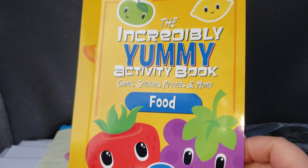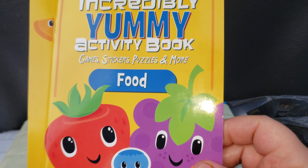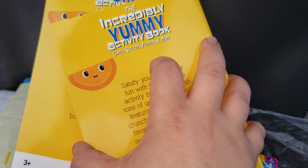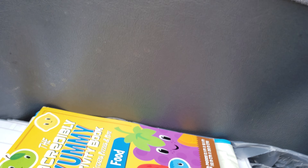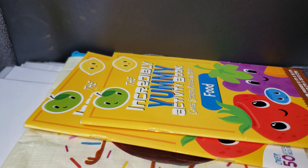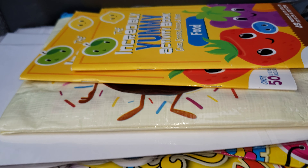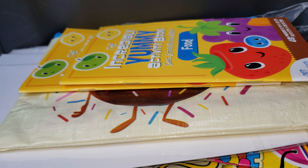So the last items I picked up were these activity books. They include game stickers, puzzles, and more. These are for my girls for short road trips we go on every so often. I think it'll be very fun for them — they won't be able to do everything in it, but it'll keep them busy for a while. Anyway, that's my haul, guys! I hope you enjoyed it, hope you're having a great day and a great weekend, and I can't wait to talk to you guys next time. Take care, bye!